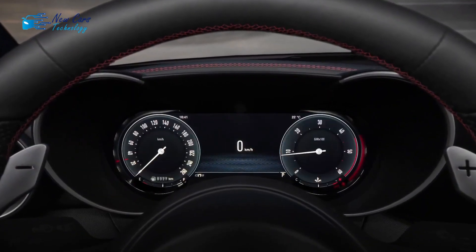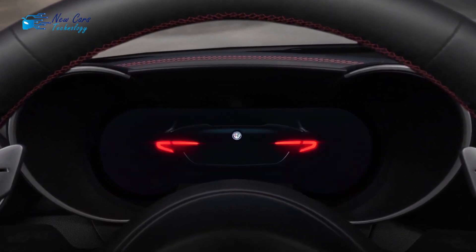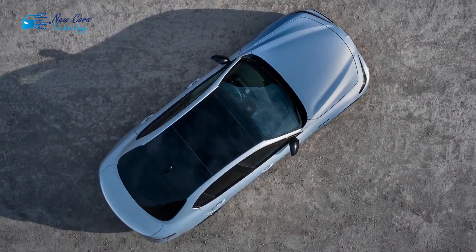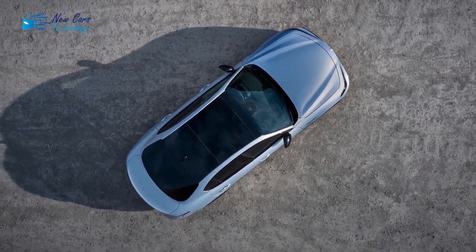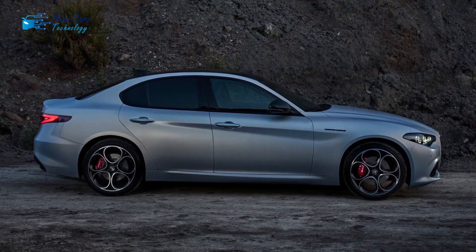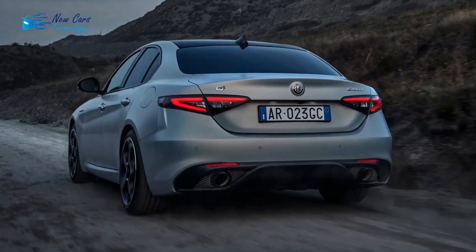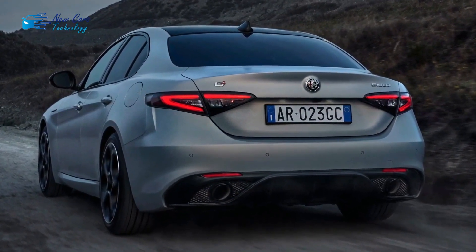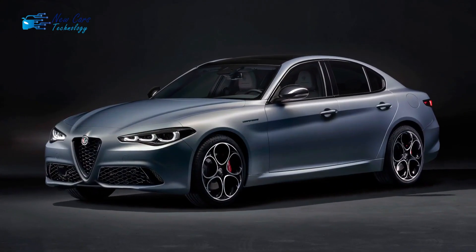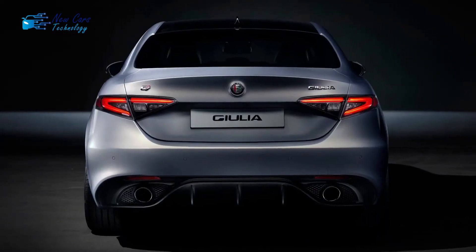All-wheel drive is an option and costs an extra $2,000, but rear-wheel drive is standard; we recommend all-wheel drive. The Giulia's turbocharged 2.0-liter four-cylinder engine produces 280 horsepower and sounds enticing when pushed hard. The Giulia eagerly accelerates through stoplights while belting out soaring engine notes.